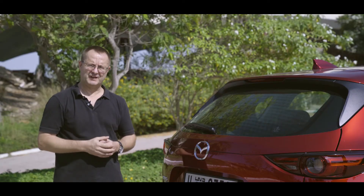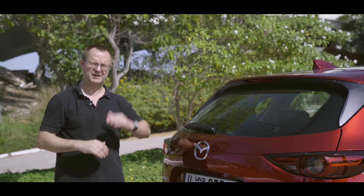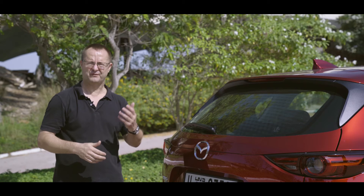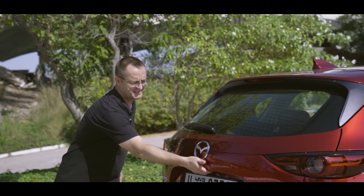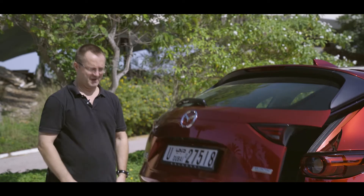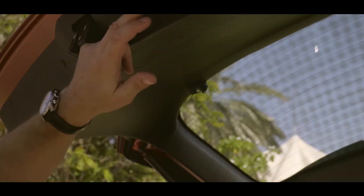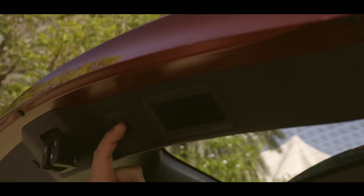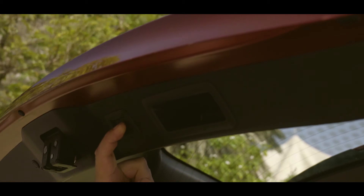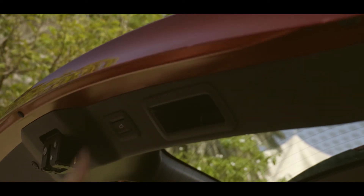One very clever feature of the CX-5 is that the tailgate can be set to open to any particular height within its range. So if you have a low carport, you can preset it to stop at a certain height so it doesn't hit the roof — or your chin. To preset the tailgate position, stop it while it's travelling by pressing the button once, then hold the button down until you hear two beeps, and it's preset to stop at that height.